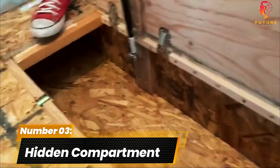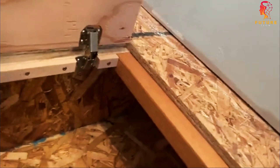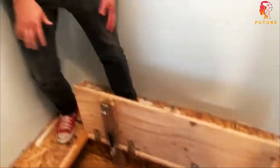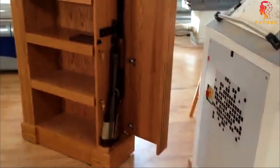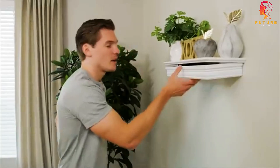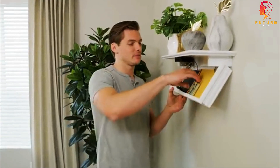Number 3: Hidden Compartment. Now let's talk about sharing your clever hiding spots with the world — it's all about being discreet while showing off your innovation. Remember to use the relevant hashtag and keep those creative juices flowing. Let's make sure the bad guys stay far away from our hidden treasures.